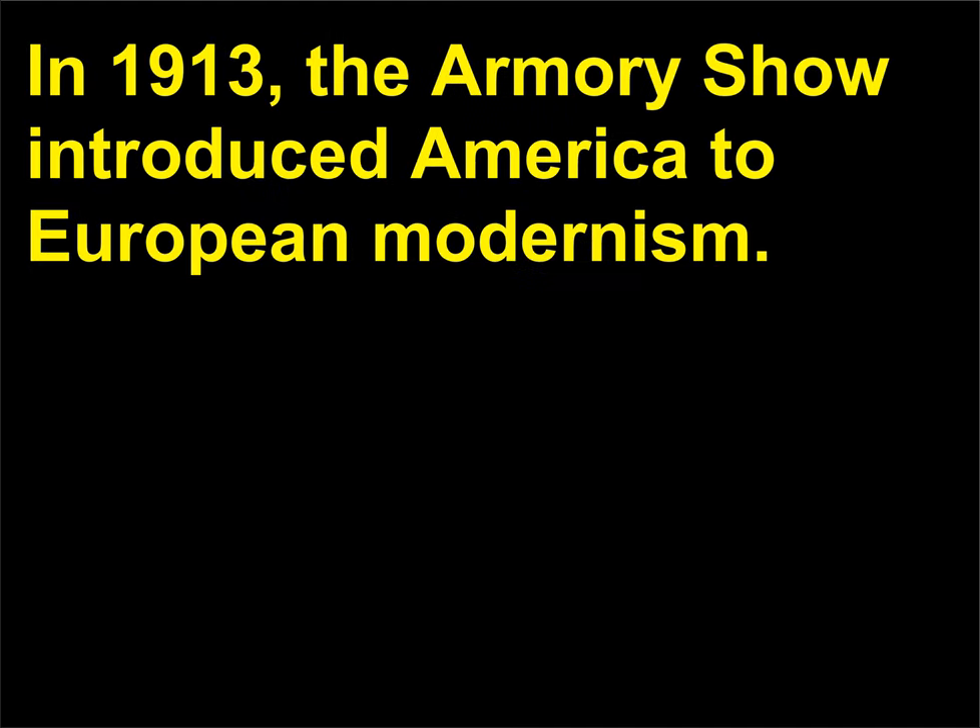What was the Armory Show? In 1913, the Armory Show introduced America to European modernism.